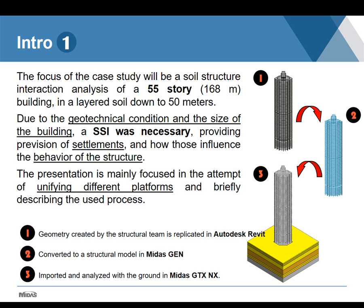So our team replicated the design structure with the very same geometry and load cases used by the structural team. This model was fully created in Autodesk Revit. With the Revit–Midas Gen link, the model was then exported to Midas Gen, and after applying some conditions in Gen, the model was finally exported to Midas GTS NX, where the full model was analyzed.